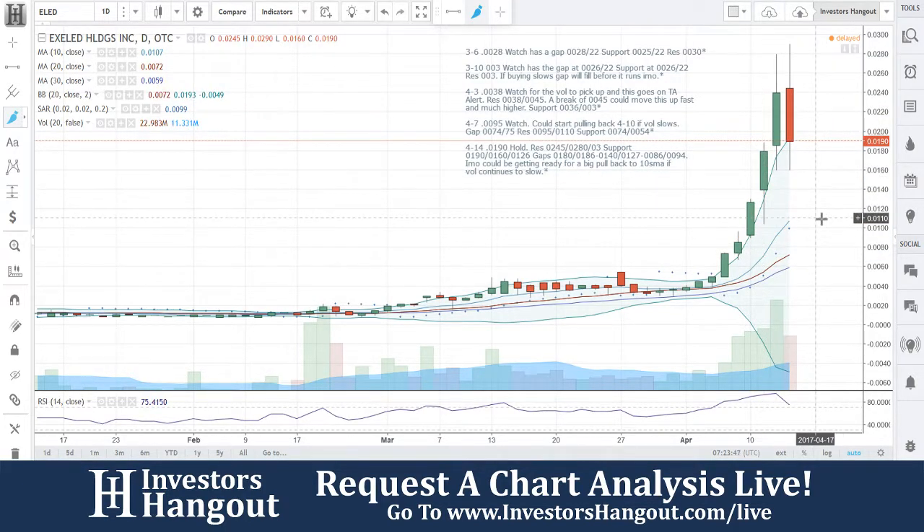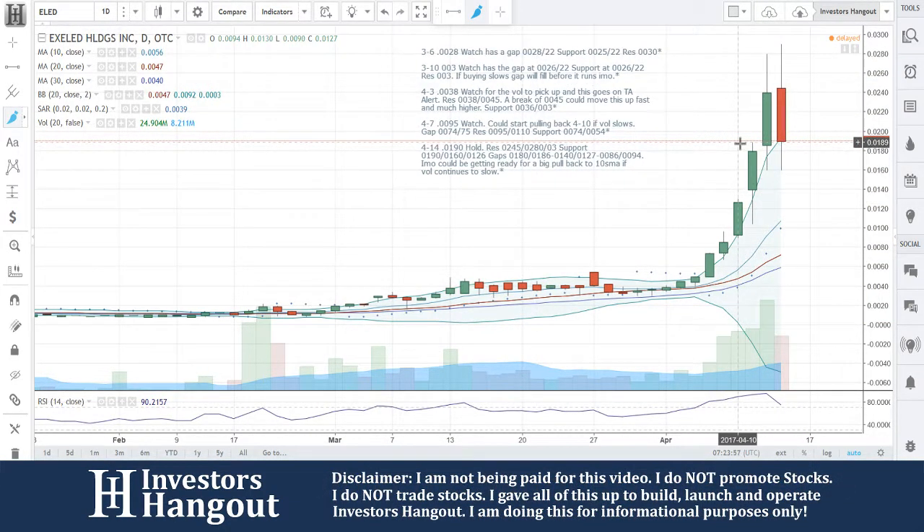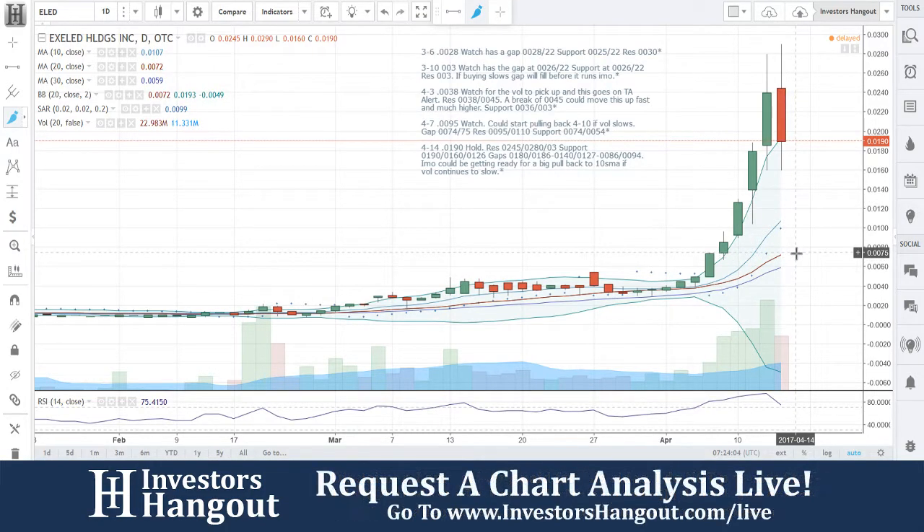That's my personal opinion. I called it down here at the bottom when it was setting up, and then it plowed right off of that. I think it's going to come down just as quick, in my personal opinion. You might not agree with me right now — come back in a few days and let me know where it turns out to be, because I think that's what's going to happen here.